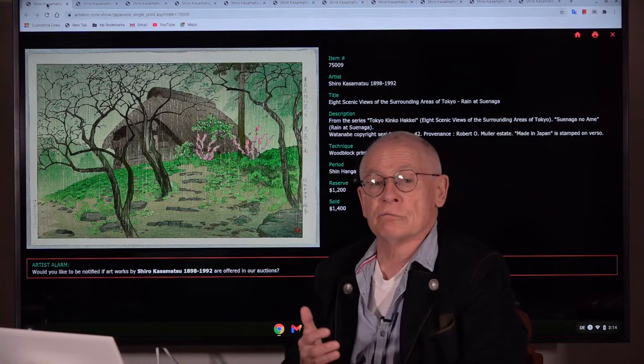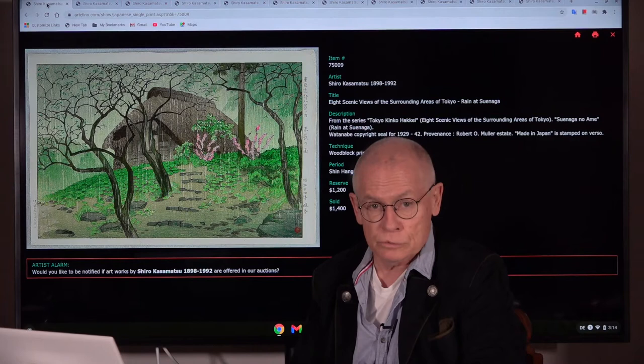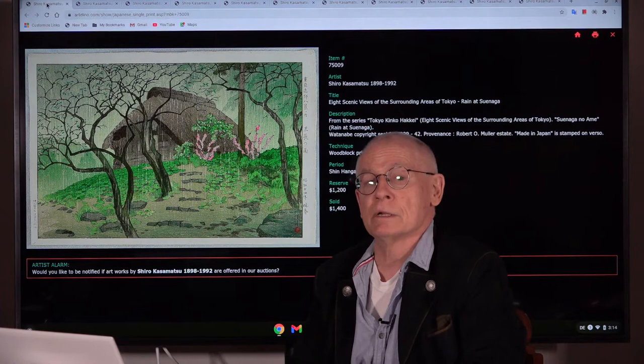Today I want to talk about a very important and also very famous artist, a Japanese printmaker of the 20th century. His name is Shiro Kazamatsu. And there's something a little bit specific, a little bit special about him.